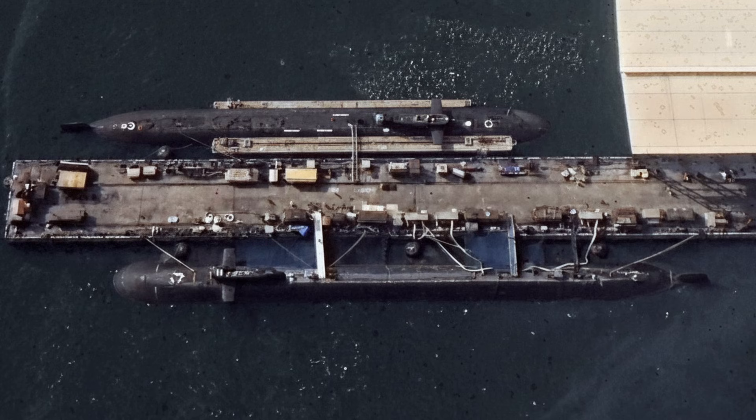K-4 guidance fuses global navigation satellite system updates via pop-up antenna with terrain contour matching for terminal accuracy under jamming, with warhead yield in the megaton class per doctrinal ambiguity.